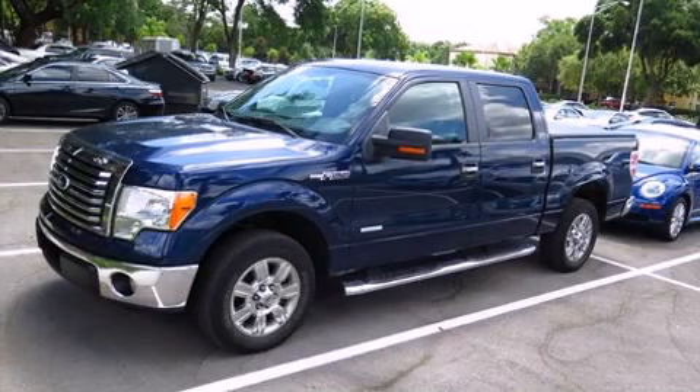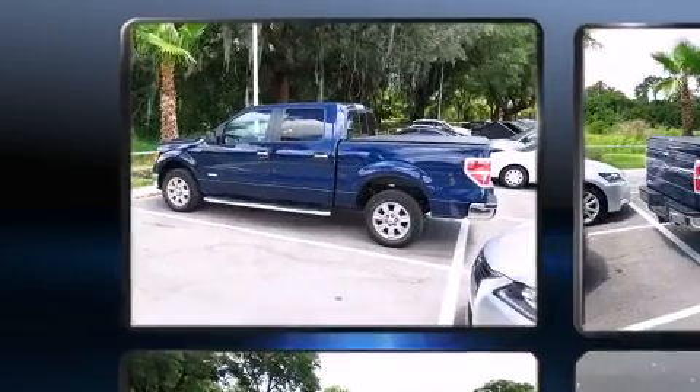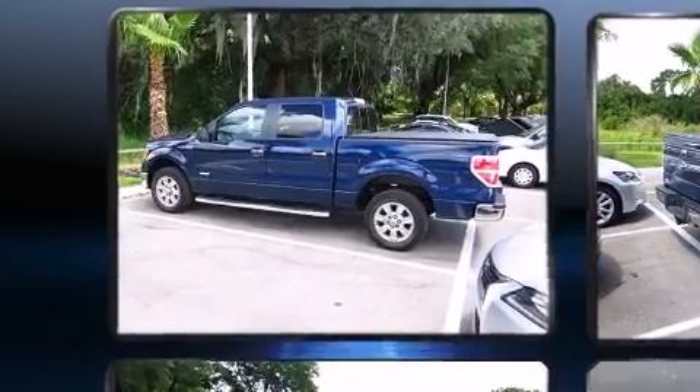Take command of the road in the 2012 Ford F-150. With less than 40,000 miles on the odometer, you can be confident that this pre-owned vehicle will provide you reliable transportation.